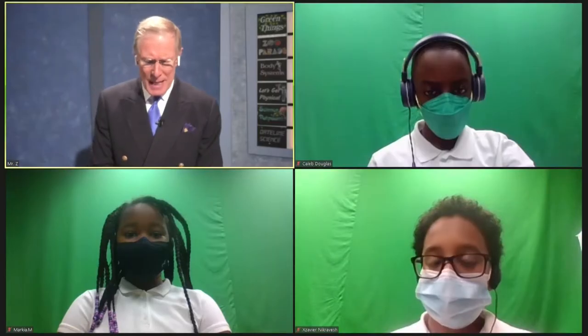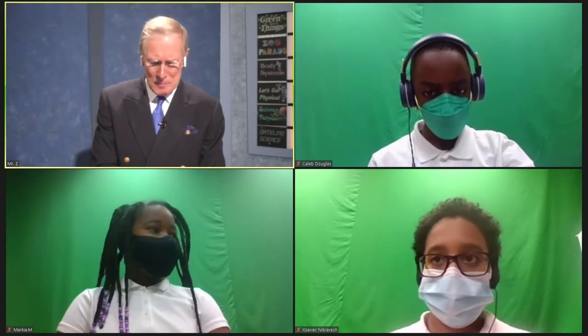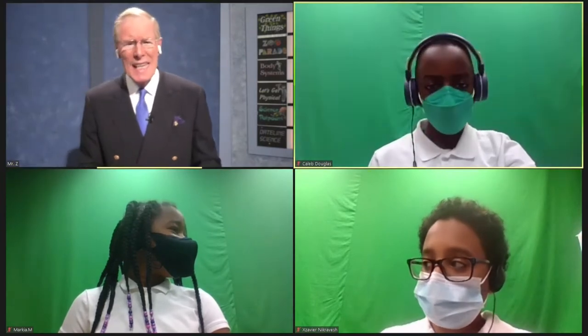For 25 points: peanuts, which are not nuts at all, are better described by this L-initiated word — a group of plants that can pull the important element nitrogen from the air. A peanut is what kind of L-initiated food? These are called legumes — L-E-G-U-M-E-S. Even though they're called nuts, they're not really that.